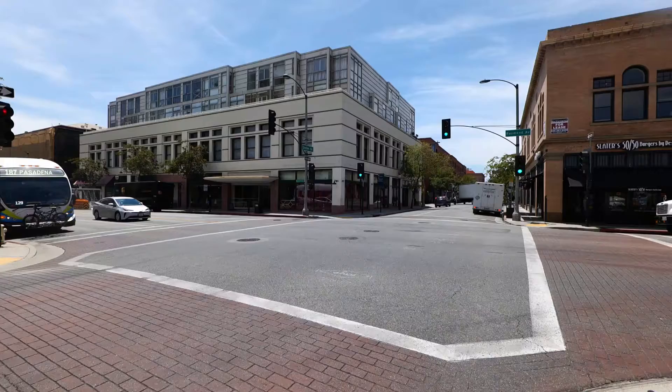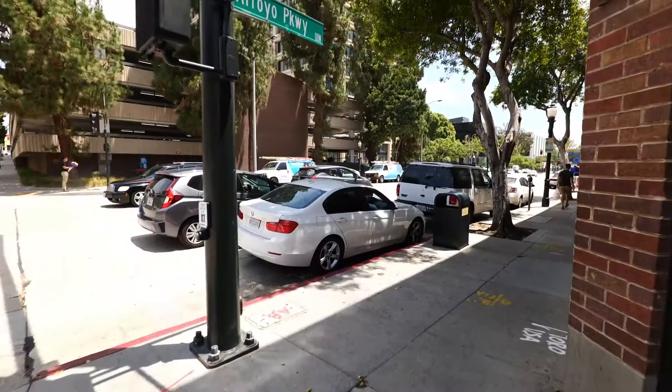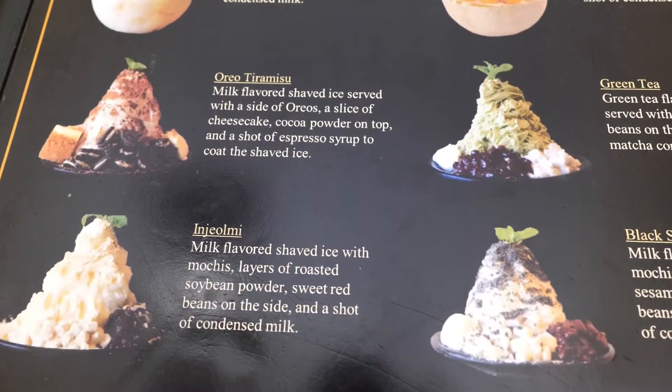Hey guys, welcome back to my channel. This is Steve from Rockstar Eater, coming to you with another rocket episode. I'm out here in Pasadena, a city full of great restaurants, and I'm going to be checking out a hot spot today. I'm shifting gears a little bit and doing something I don't usually do — checking out a dessert shop. I'll be at one of the hottest ones you can find in Los Angeles, called Okabing, which is Korean shaved ice.